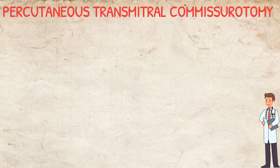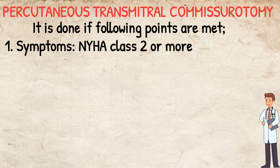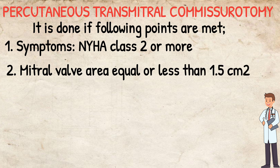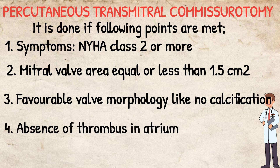Percutaneous Transmitral Commissurotomy or balloon valvotomy is done if the following criteria are met: the patient should be symptomatic, NYHA class 2 or more with shortness of breath; mitral valve area equal to or less than 1.5 cm², compared to a normal area of 4 to 6 cm²; favorable valve morphology with no calcification; and absence of thrombus in the atrium.